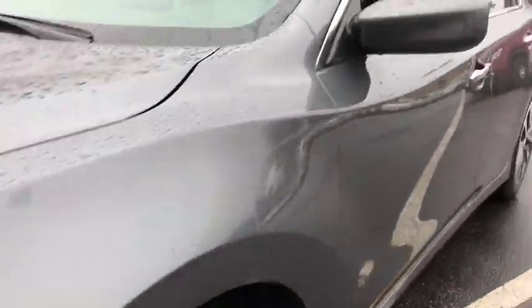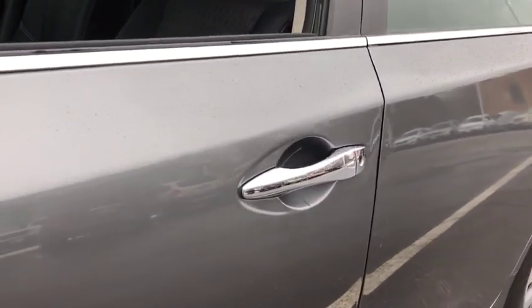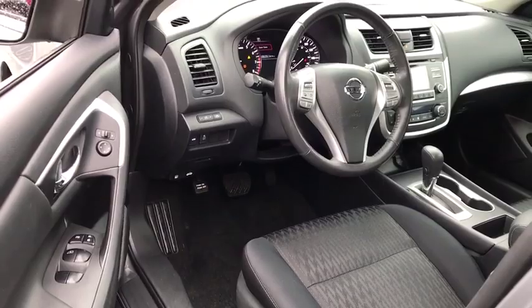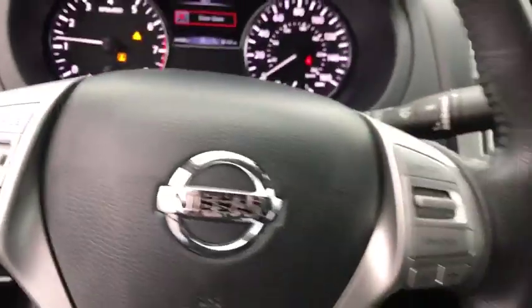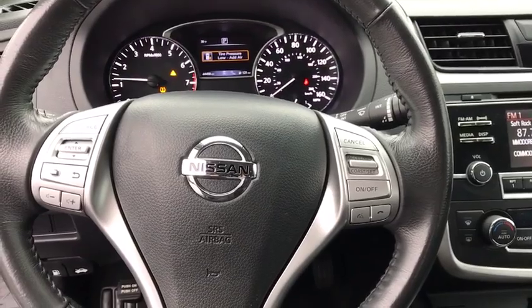Here are some of this vehicle's great options: traction control, stability control, Bluetooth, front wheel drive, cruise control, trip computer, remote power door locks, power windows, fog lamps, tachometer.